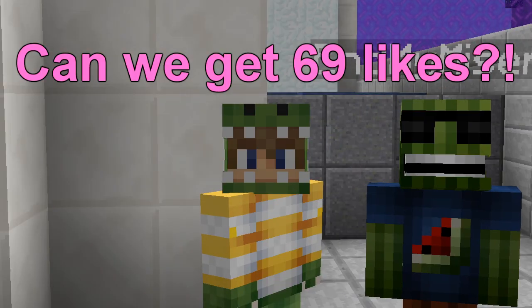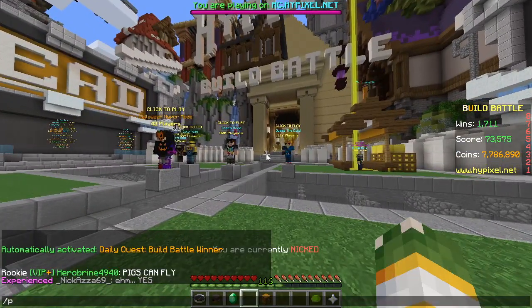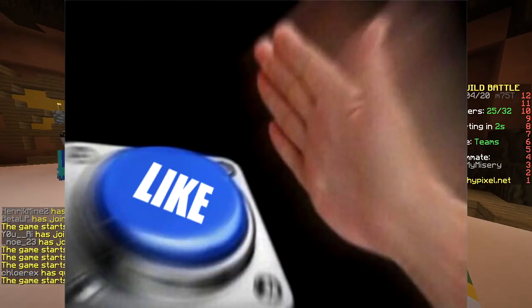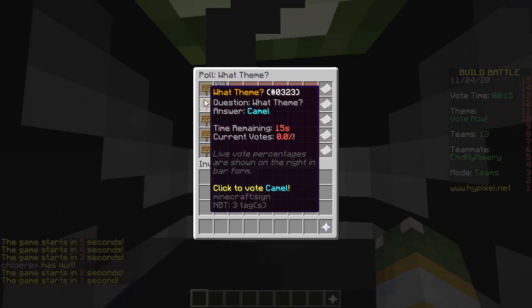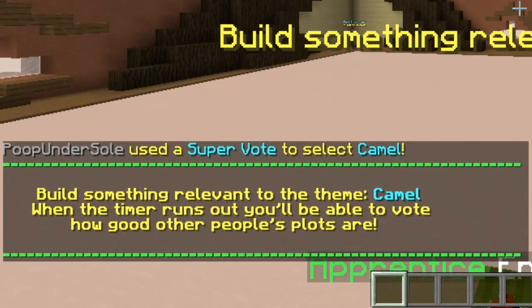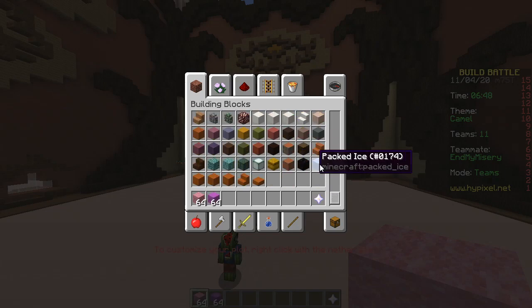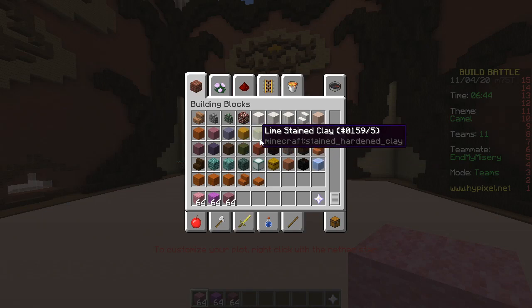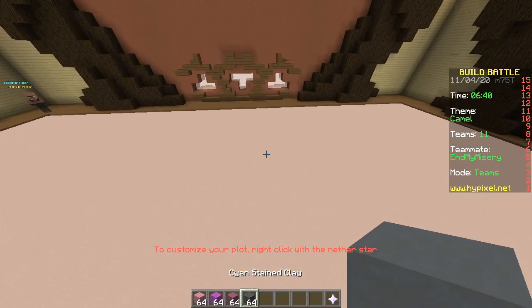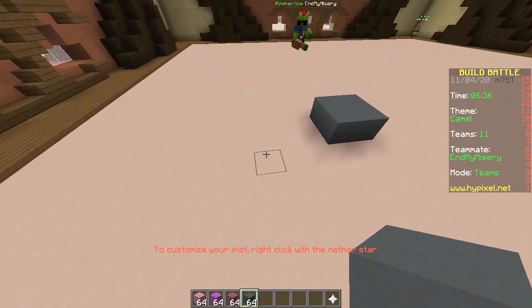Today we're gonna do only pink builds! First one, baby. Let's see what block selection we got — pink wool, magenta wool. Do we literally have to use only pink blocks? No, we can use whatever. Let's start with some camel toes.